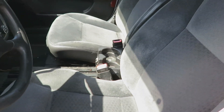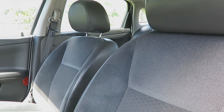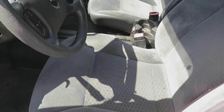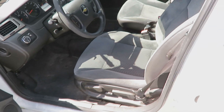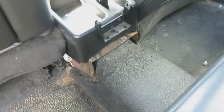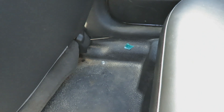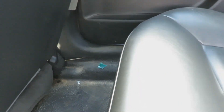A common problem with these Impalas is usually the transmission gives up, and this one seems pretty strong right now. There are still pieces of the cage in here, and of course it's got a vinyl backseat.